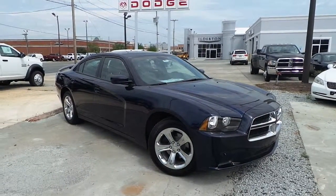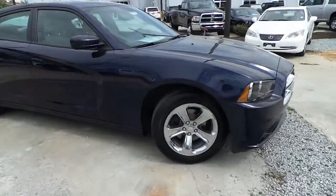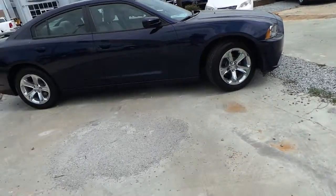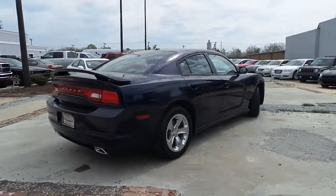Elderton Dodge Chrysler Jeep would like to present this all new 2014 Dodge Charger SE, featuring chrome clad wheels, jazz blue exterior color, and rear dual chrome exhaust tips.